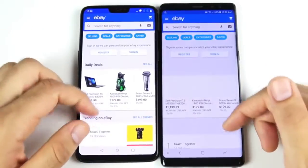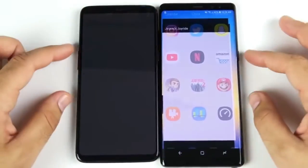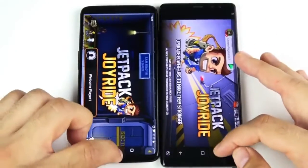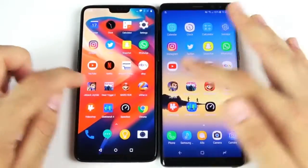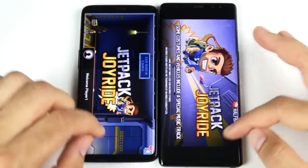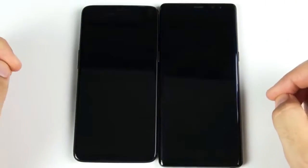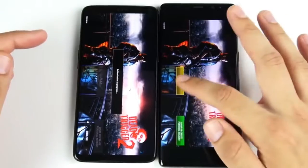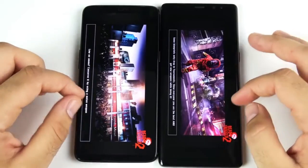Oxygen OS is a little bit faster than Samsung's UI. Going into Jetpack Joyride — had to redo it once due to terms agreement — but clearly the OnePlus 6 wins that. Into Dead Trigger 2, a more graphically intensive game — the OnePlus 6 is ahead and we're playing the game first on the OnePlus 6.